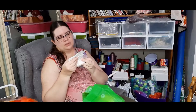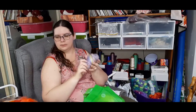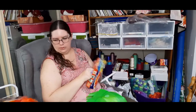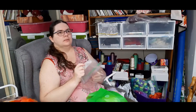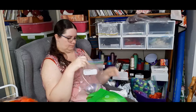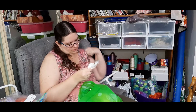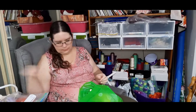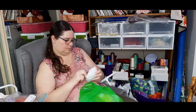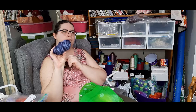I bought these from the Fibre Art Shed here in Australia — cute little tight bundles. I'm going to put them into a plastic bag to keep the bugs and moths out of my fibre. This one is called Unicorn. Typhoon — pretty.